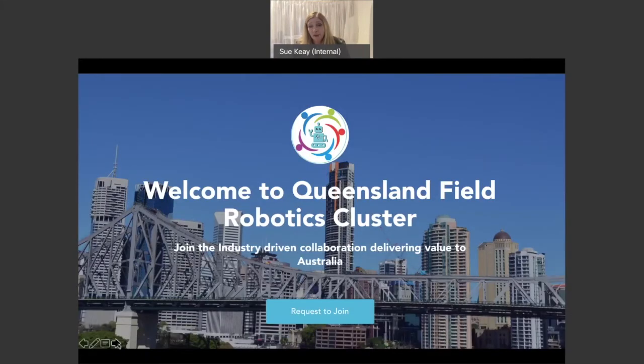Another outcome from the robotics roadmap has been the creation of the Queensland Robotics Cluster. It is just starting to get up and running, and we're hoping this will provide a blueprint for how we can set up robotics clusters in all of Australia's major capital and regional centres.